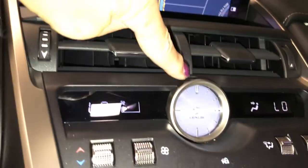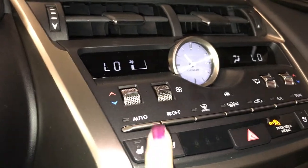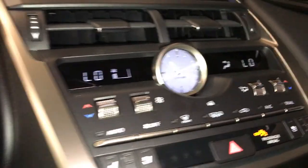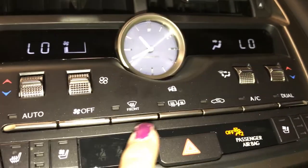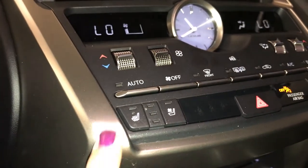You have your air ducts along with your analog clock. Your dual climate control — temperature and fan. AC button. Front and rear defrost with your heated mirrors. Heated and ventilated seats with three settings.